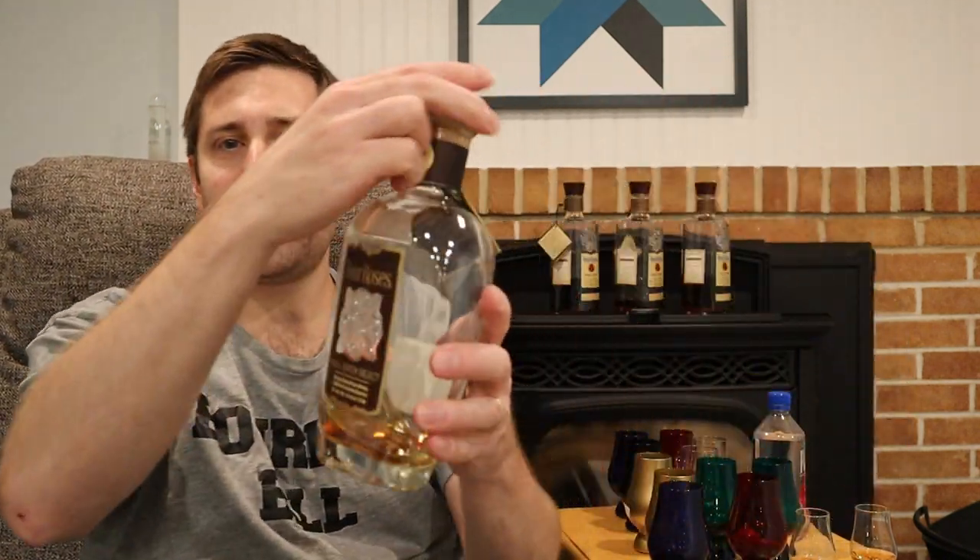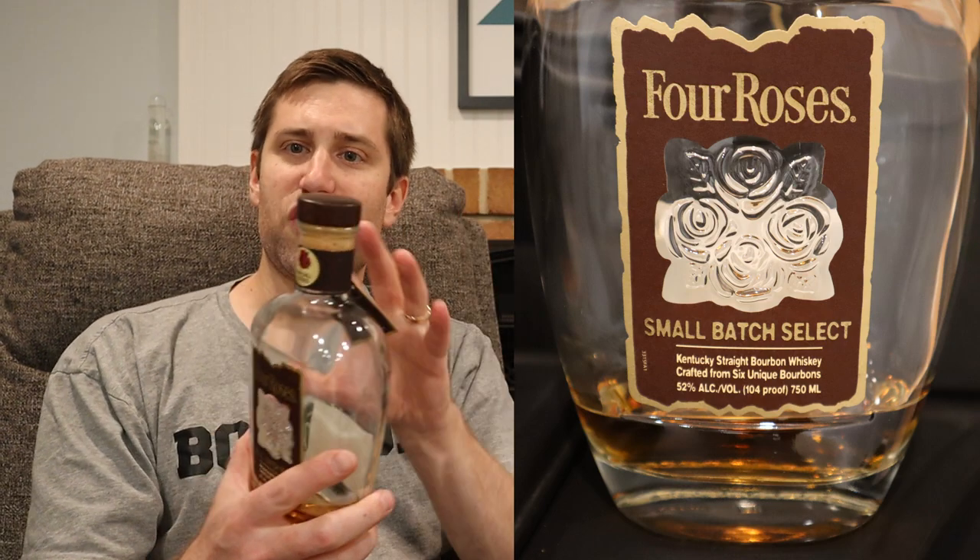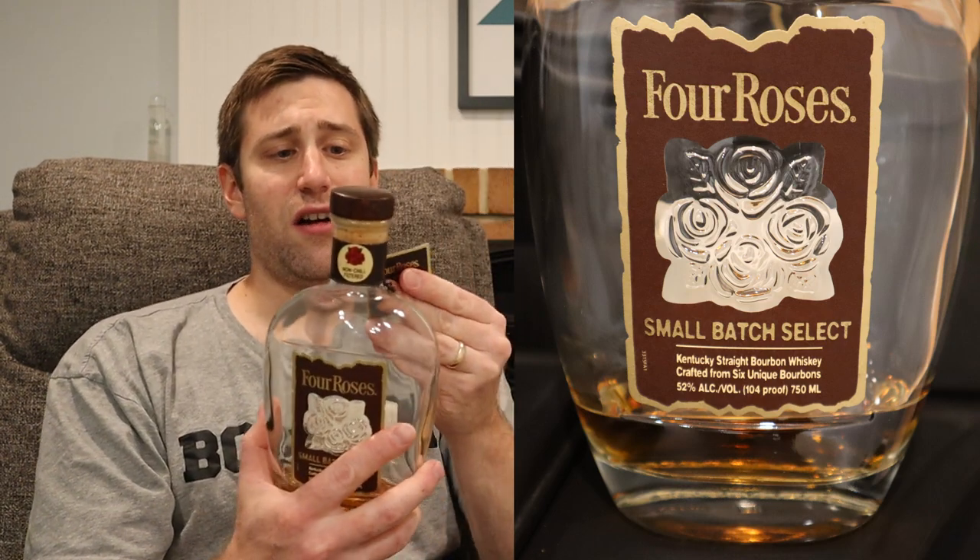For around 40 to 45 dollars depending on where you are, it's a good pickup if you haven't had one. We're not going to cover the yellow label because it's straight garbage, and not the small batch either, because it's not as good as the single barrel 100 proof or the small batch select. The small batch select comes in at 104 proof — it's six of the 10 recipes blended together. The six are OBSV, OBSK, OBSF, OESV, OESK, and OESF.